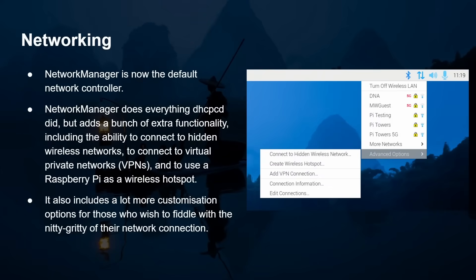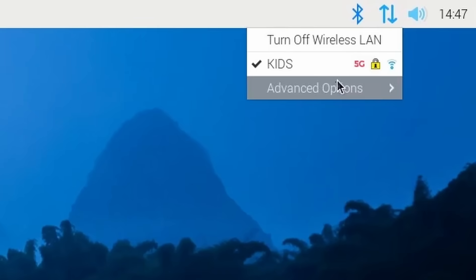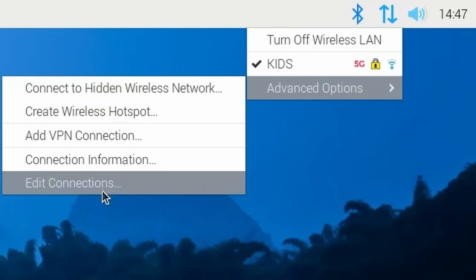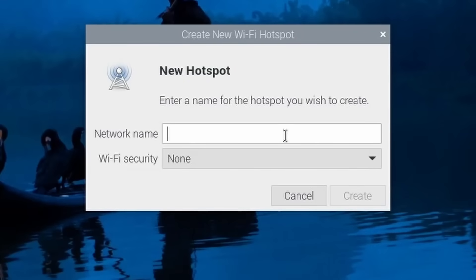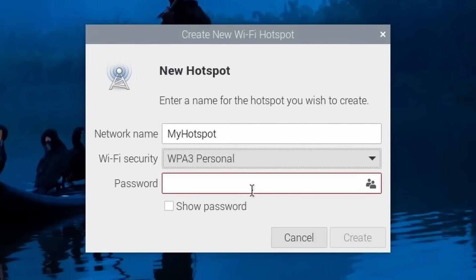Network Manager, which was introduced in the previous Bullseye version, is now the default network controller. It does everything the old system used to do but with added functionality. Now if you click on the two arrows in the top right corner, you can go to Advanced Options and connect to hidden wireless networks, create a wireless hotspot, add a VPN connection, and edit your connection information. Lots more customisation available for those who like to fiddle with the nitty-gritty of their network connections.